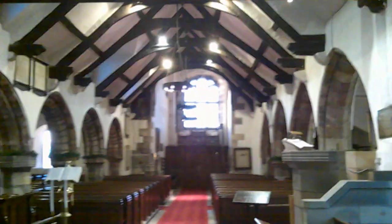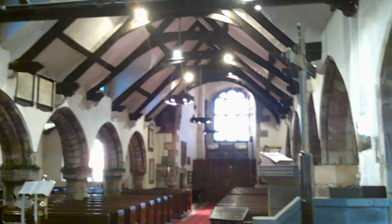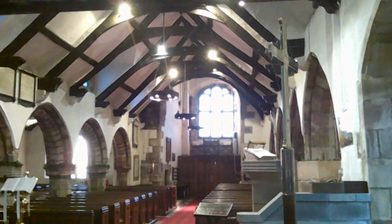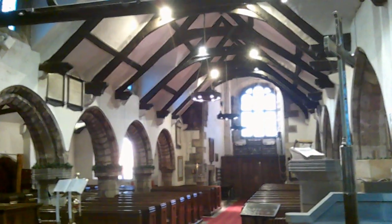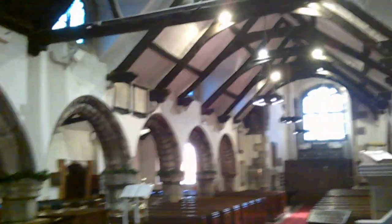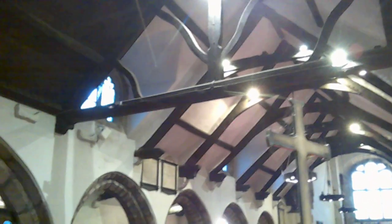Looking west you can see what a big, long church this is. You've got the tower and the big tower window — I think the tower is 15th century by the look of it. And you can just see up here there are some dormer windows, which serve in place of a proper clerestory.